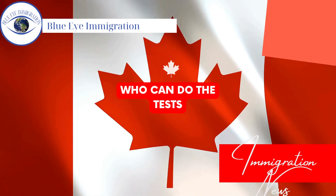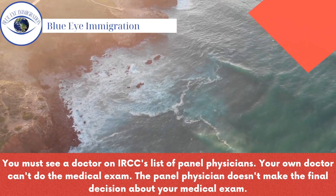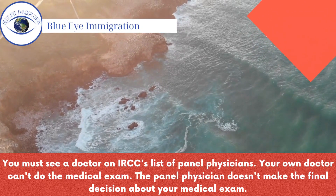Who can do the tests? You must see a doctor on IRCC's list of panel physicians. Your own doctor can't do the medical exam. The panel physician doesn't make the final decision about your medical exam.